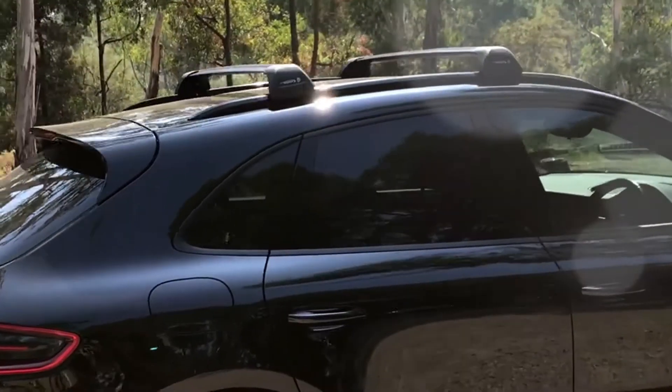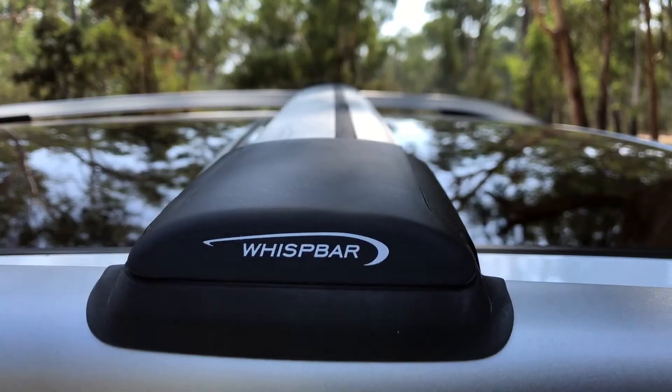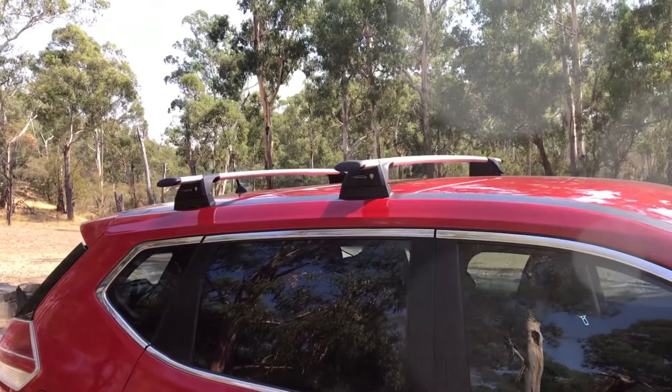Hi, I'm James from Roof Rack Superstore. Today I'd like to talk to you about the difference between Whispbar and Pro Rack. Whispbar is our premium brand. It's slightly more expensive, but you do get quite a bit of stuff for that.